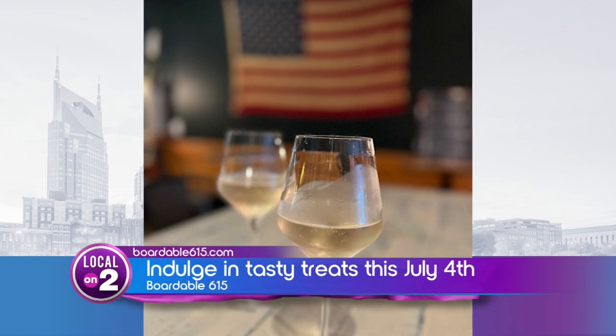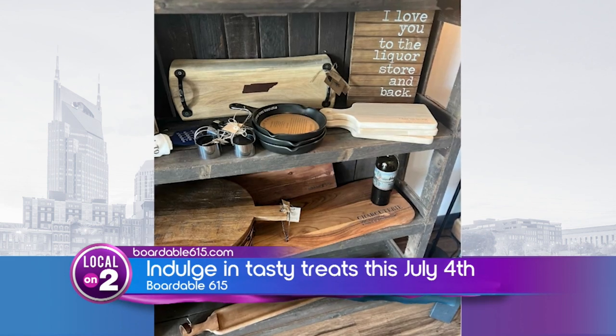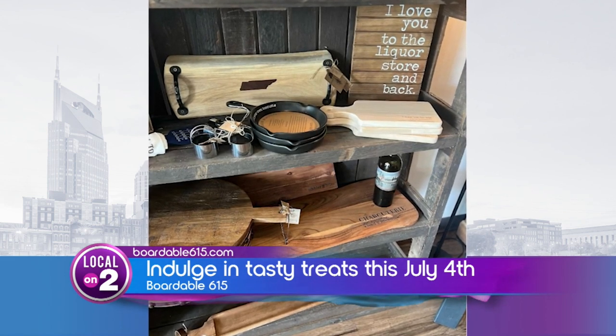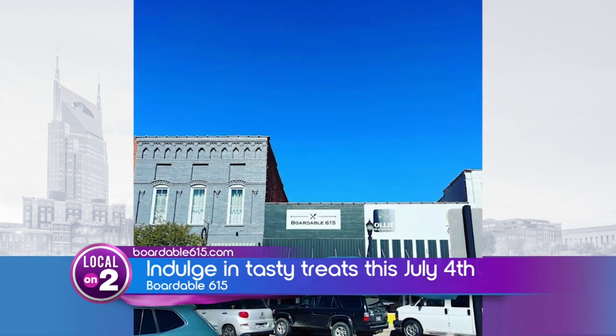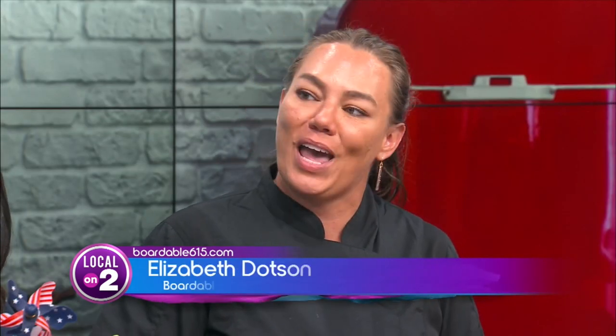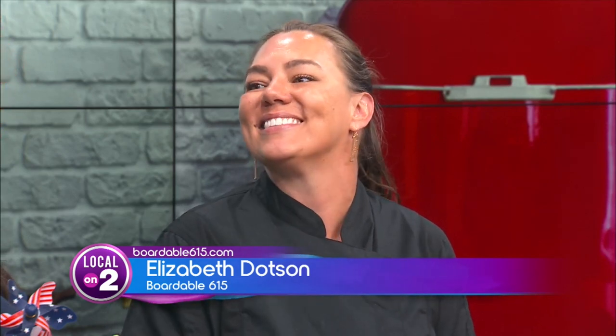We started hosting cocktail classes once a month as well. We've already done tequila for Cinco de Mayo, rum for the month of June, and coming up in July we have an old-fashioned class. They will be doing a bacon fat washed Four Roses bourbon — it's going to be good, it sounds amazing.